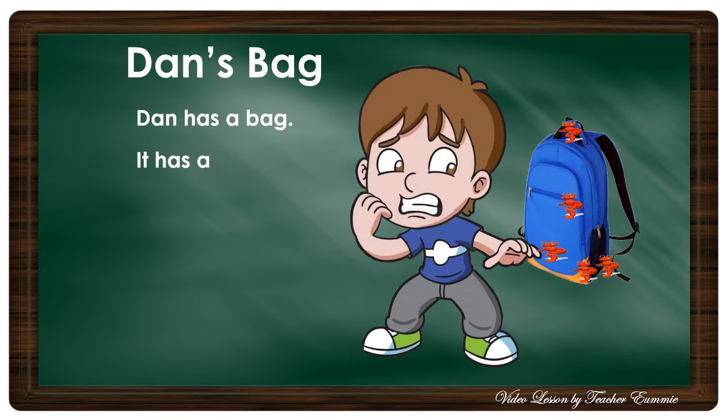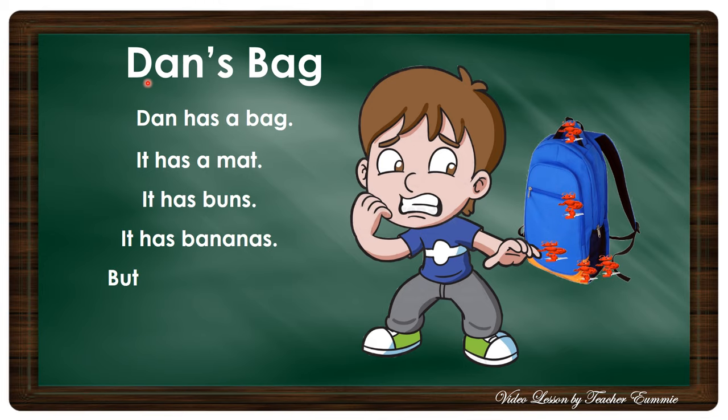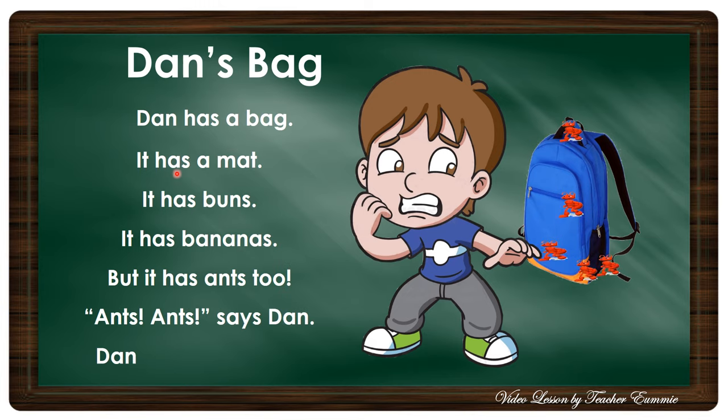Okay, we will read together. Dan's Bag. Dan has a bag. It has a mat. It has buns. It has bananas. But it has ants too. Ants! Ants! says Dan. Dan lets the bag go.